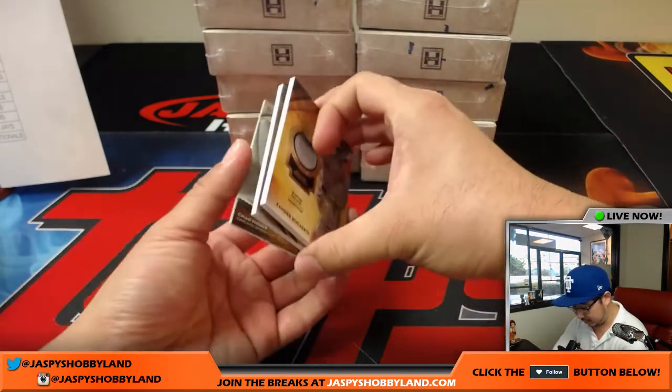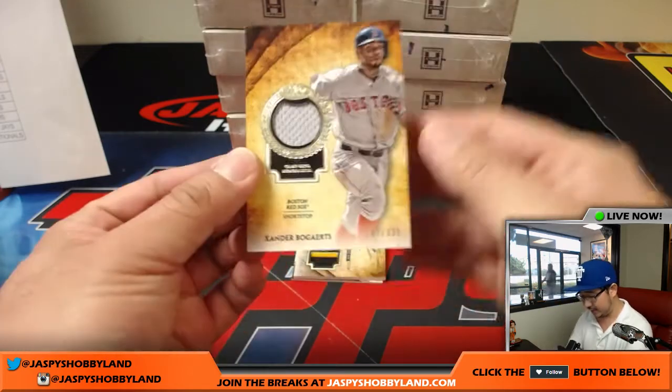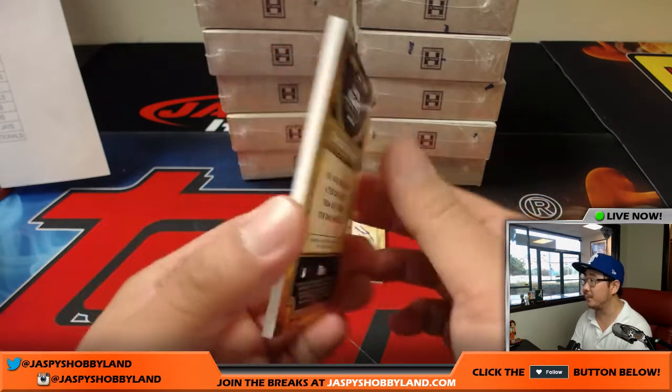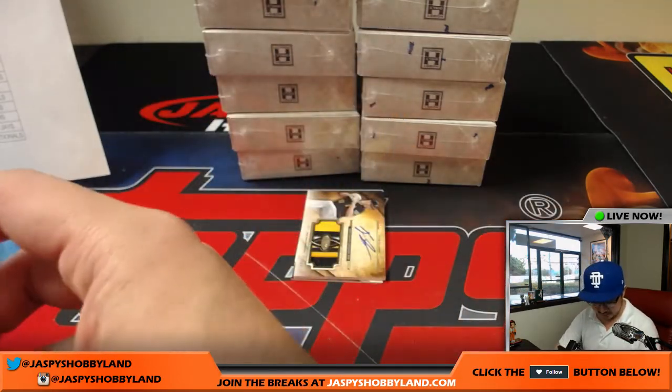Here we go. We'll go autographs down. Xander Bogaerts, 207 out of 331. Nice one for the Red Sox — that goes to Michael Van Wye.